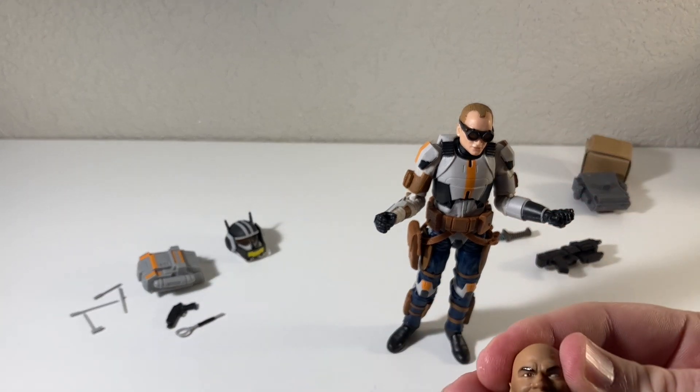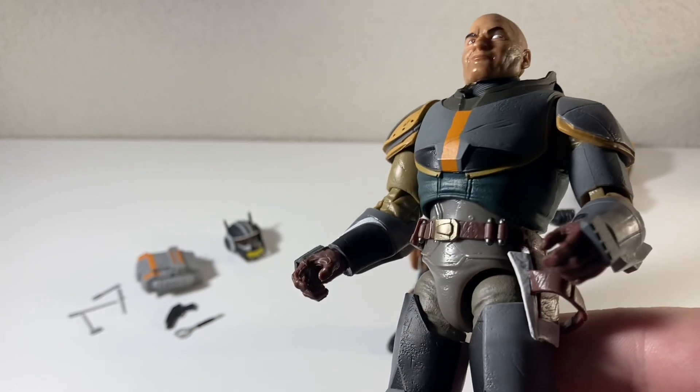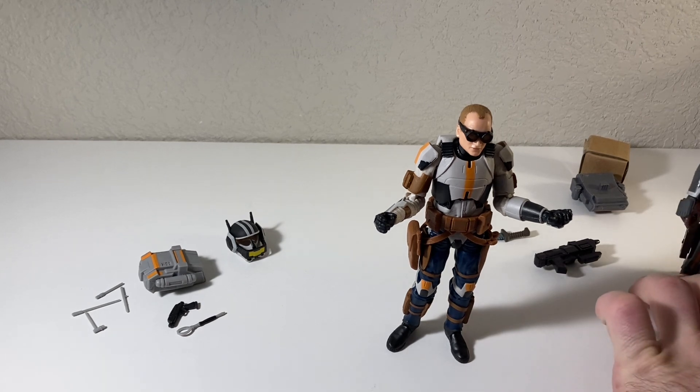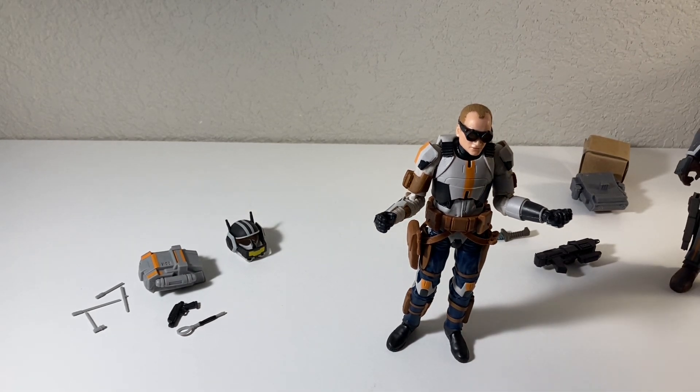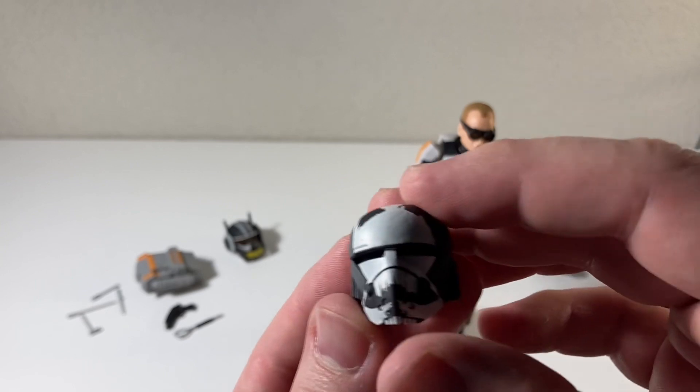Man, look at all the accessories these guys come with — look at all the detail on these guys, it's just really, really good. They are expensive; I think their retail is like twenty-seven or twenty-eight dollars. Not happy about how expensive Black Series figures have become, but at least you can feel like they're actually giving you your money's worth here.